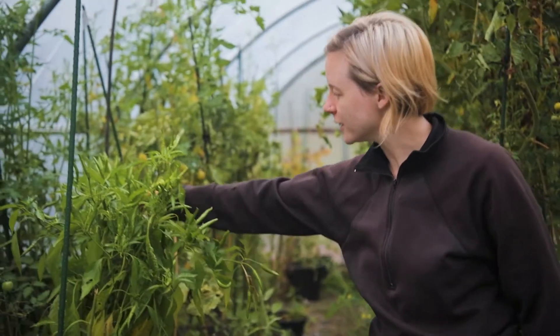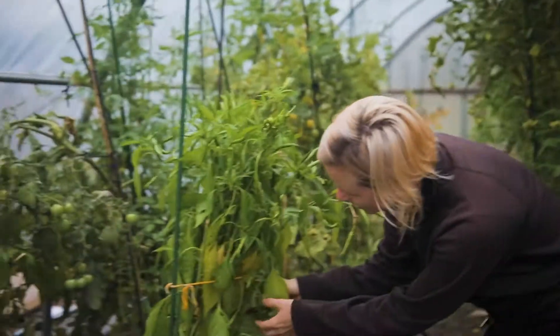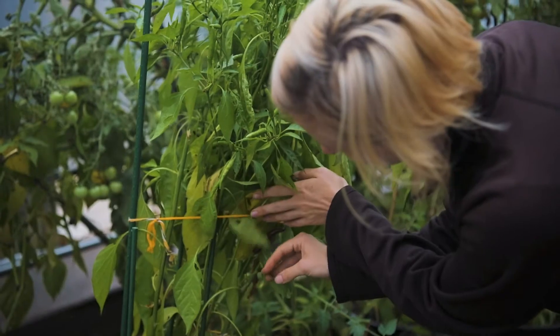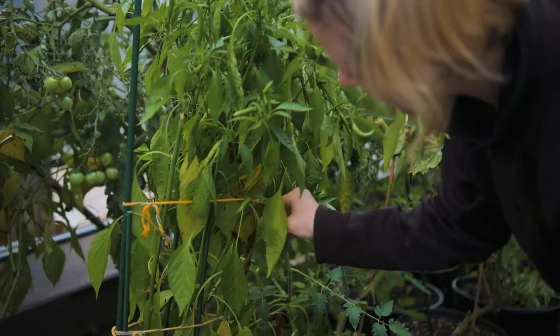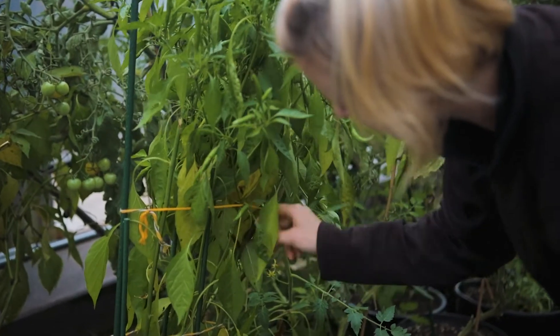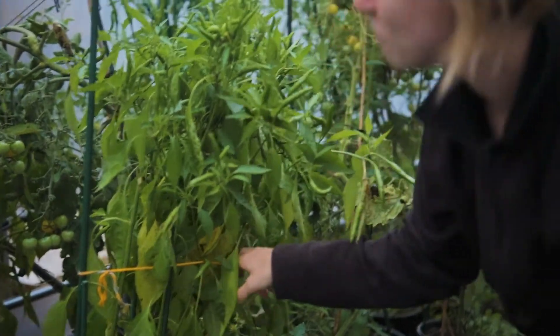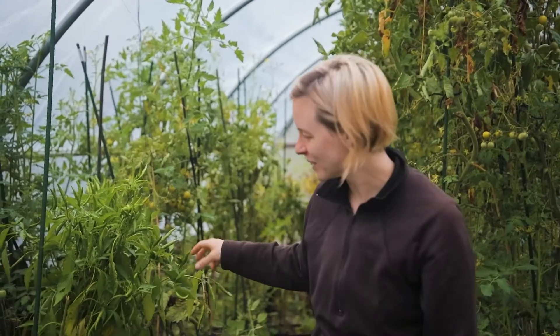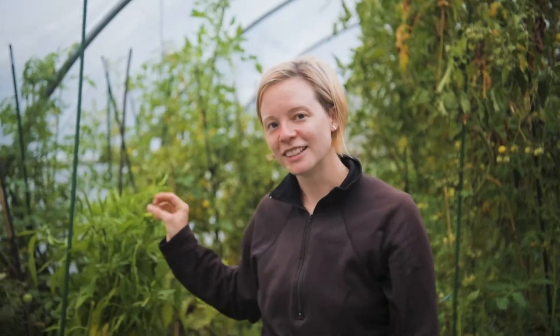We've also got some hot peppers in here and these are actually starting to turn red. They're still good to eat when green, but they'll be reaching their maximum ripeness soon — hopefully before it gets too cold. So if anybody likes spice, you know where to find us.